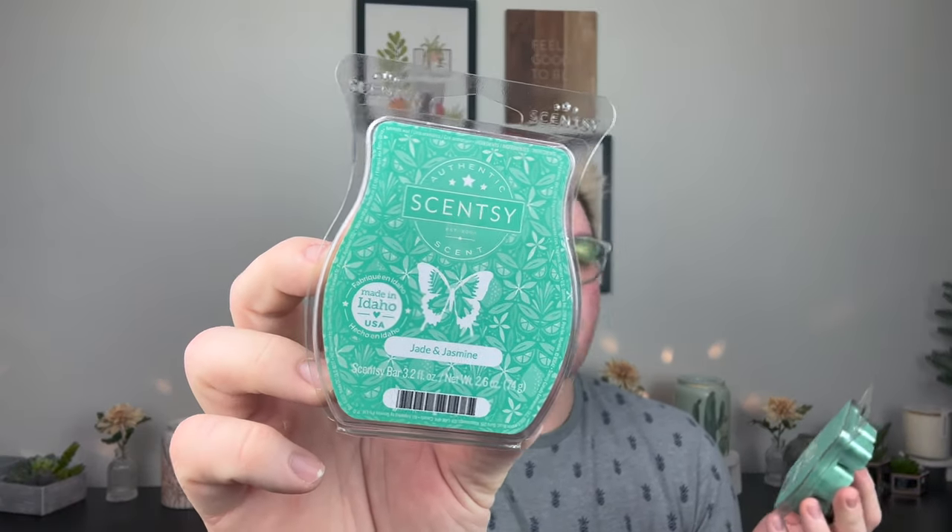This one I feel like either got slept on or people just did not care for it. Jade and Jasmine — the name totally does not fit the scent. This is definitely like a more masculine cologne, but a very summery version of a cologne. Like this man is wearing a white t-shirt or an open button-down with Bermuda shorts and Sperry's on the beach. Just a very fresh man's cologne. I really like this and I like having it in the bedroom. I'm excited to have a few more bars.